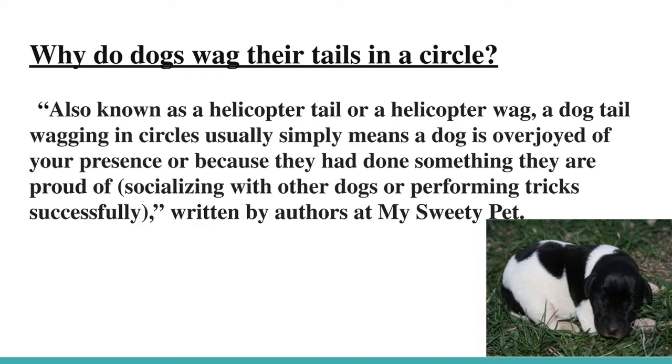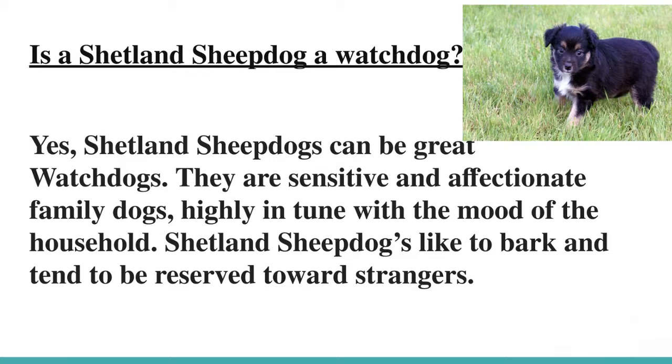Written by authors at My Sweetie Pet. Is a Shetland Sheepdog a watchdog? Yes, Shetland Sheepdogs can be great watchdogs. They are sensitive and affectionate family dogs, highly in tune with the mood of the household. Shetland Sheepdogs like to bark and tend to be reserved towards strangers.